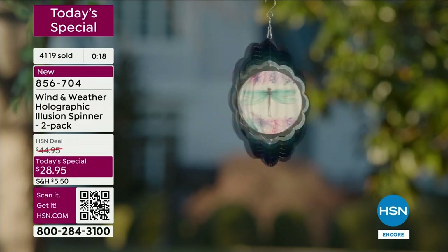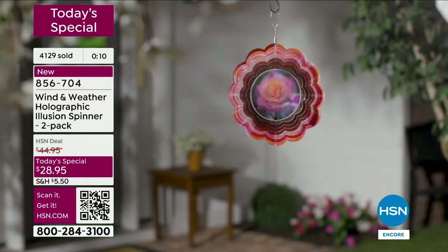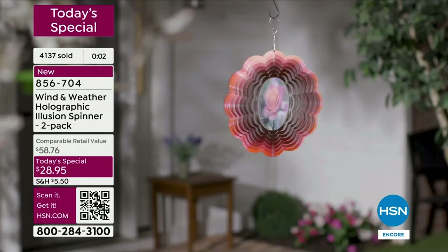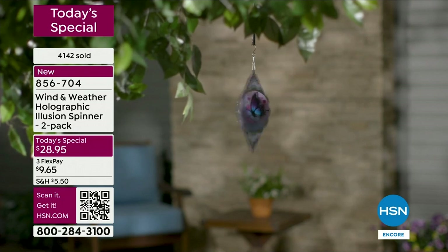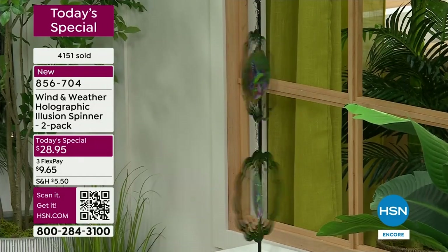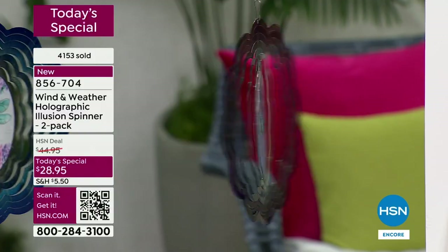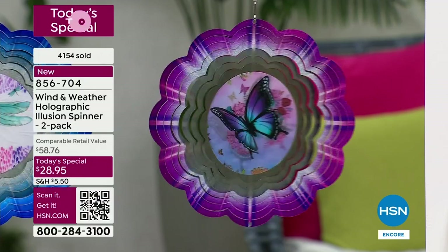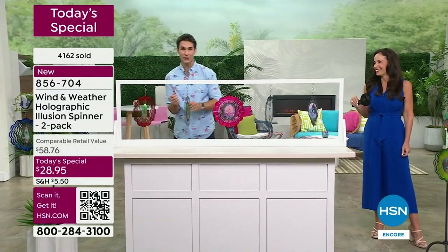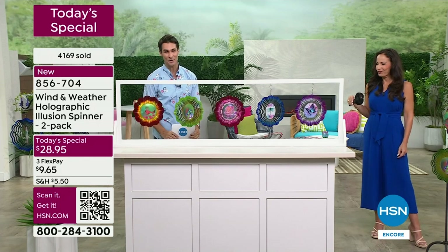Maybe you worked hard on your outdoor space this year and this is the final touch that elevates it. Or maybe you're someone who didn't do anything — this is that one piece, $28.95, something new. You have every color: purple, blue, pink, green, red. Pick according to color or according to your favorite design. Keep one for yourself or keep both — one in the front yard, one in the back. Fair warning: you might open the box, hang one here and one there, and decide you're keeping both.